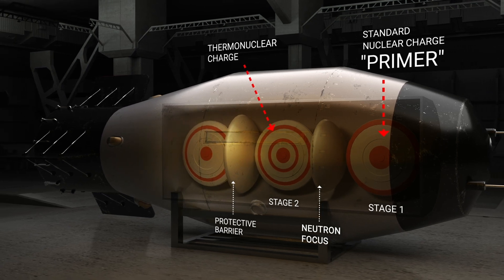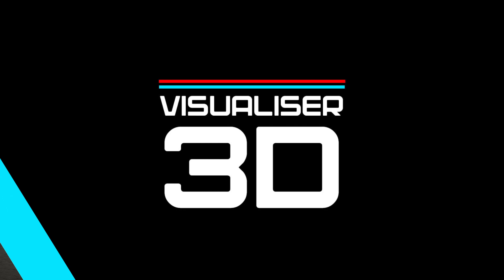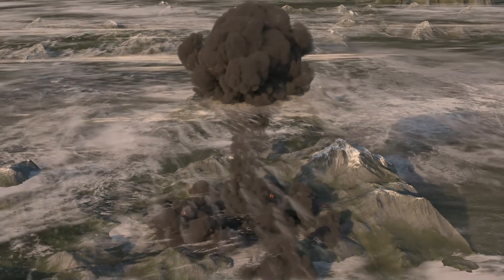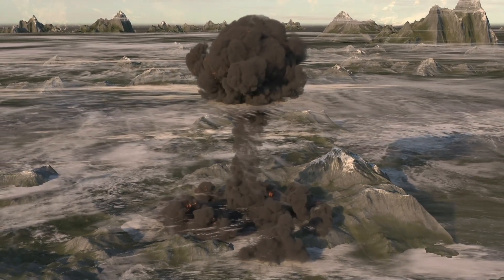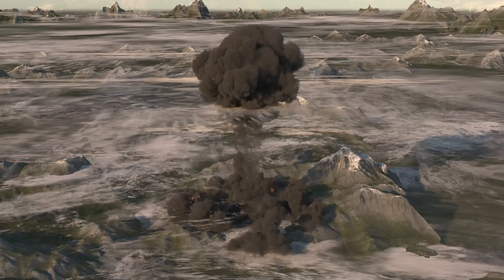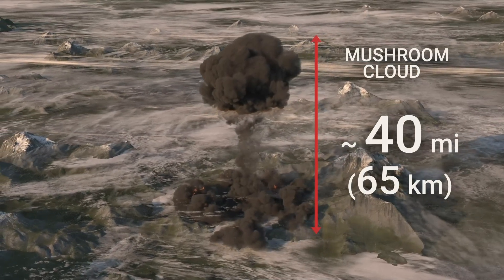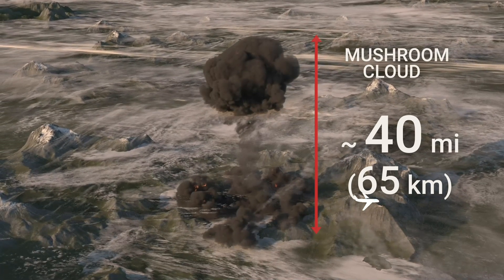The third stage amplifies the explosion by recycling the remaining energy. The power of the explosion was so great that its fireball, with a diameter of 5 miles — approximately 8 kilometers — reached the surface of the Earth and rose to a height of 6 miles, almost 10 kilometers. The shockwave traveled around the Earth three times. The mushroom cloud rose to an altitude of 40 miles, which is 65 kilometers — seven times the altitude of commercial airplanes.